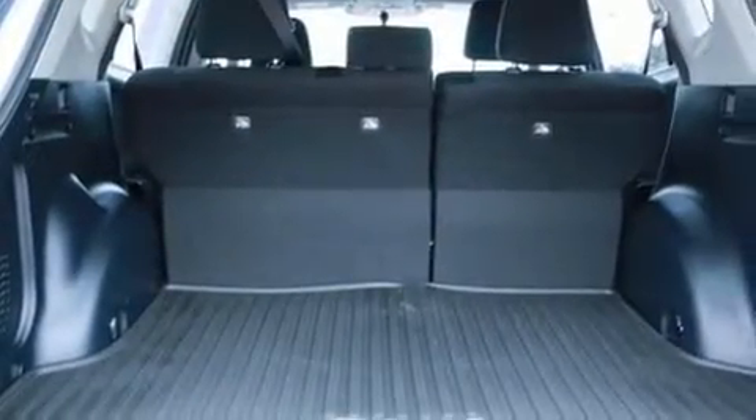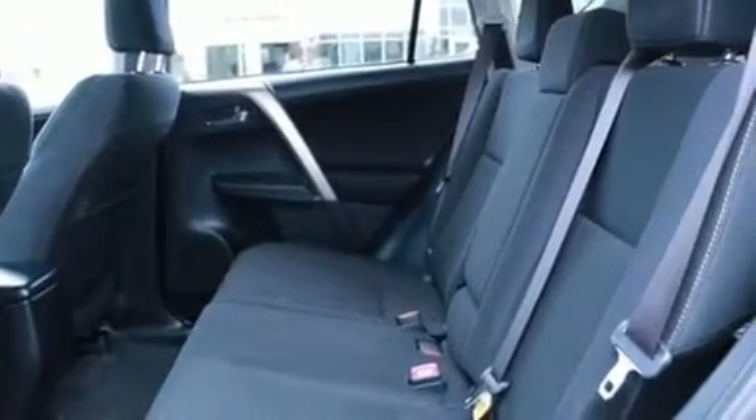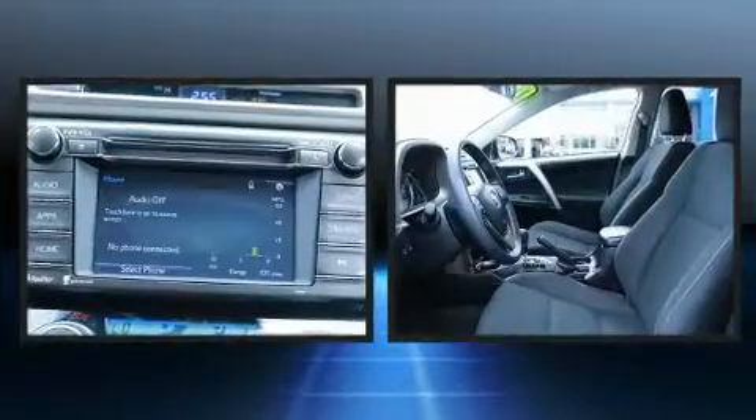Toyota also prioritized safety and security by including dual front impact airbags, front and side impact airbags, traction control, ignition disabling, and four-wheel disc brakes with ABS. Brake Assist technology provides extra pressure when applying the brakes.